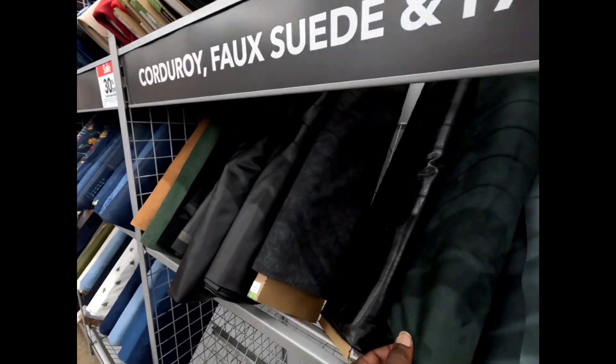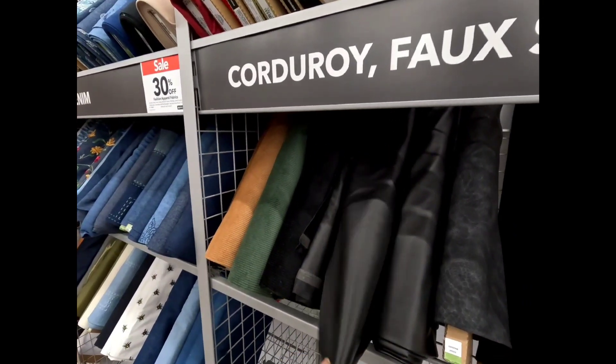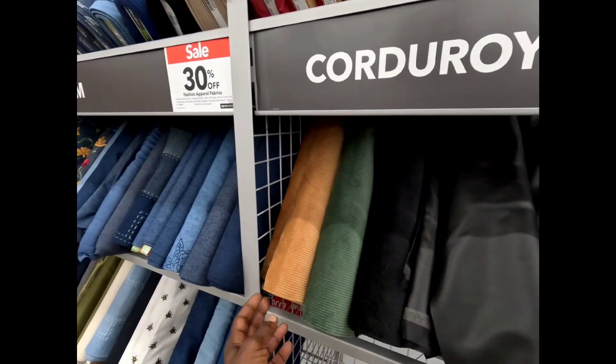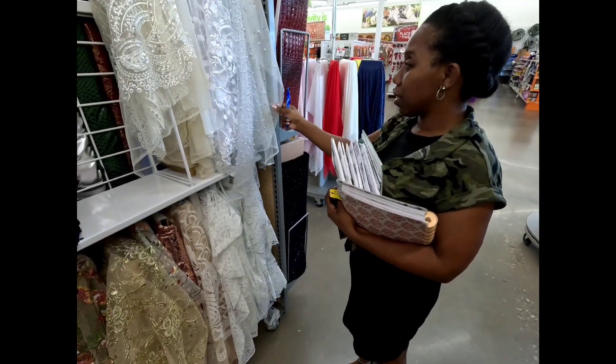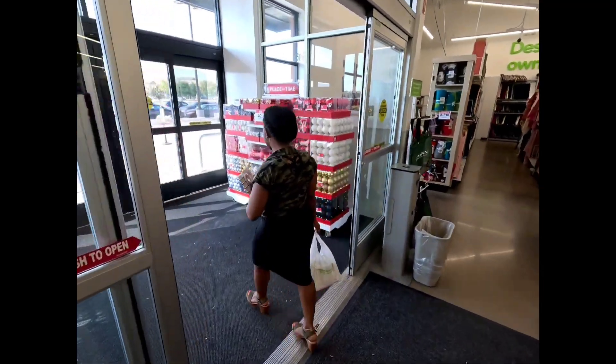Here's my letterman jacket right here. I also spotted some beautiful beaded fabric that I'd like to start practicing with, and we left the store only paying $24.20.